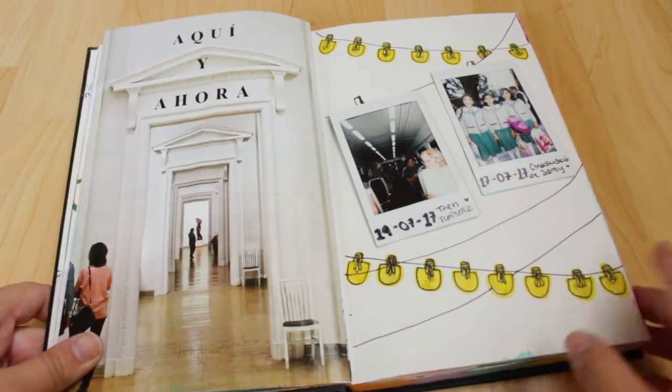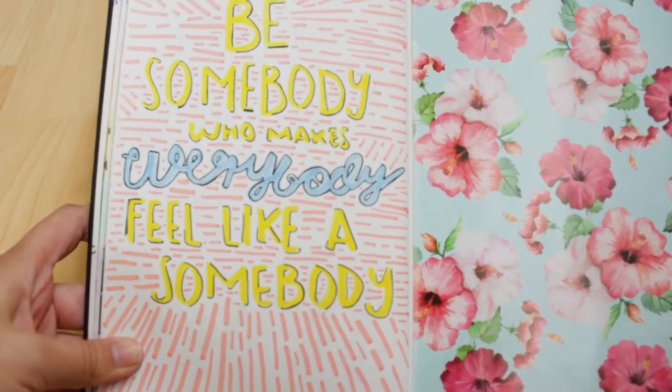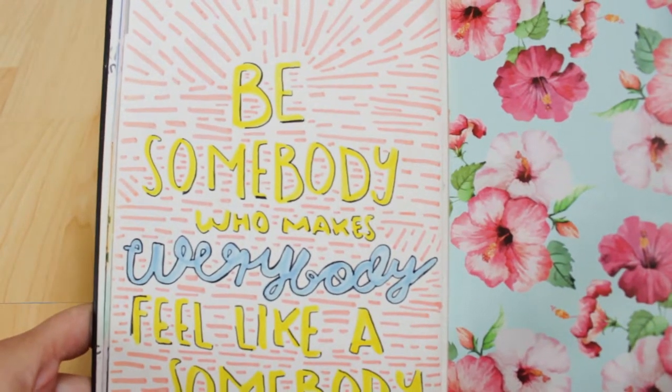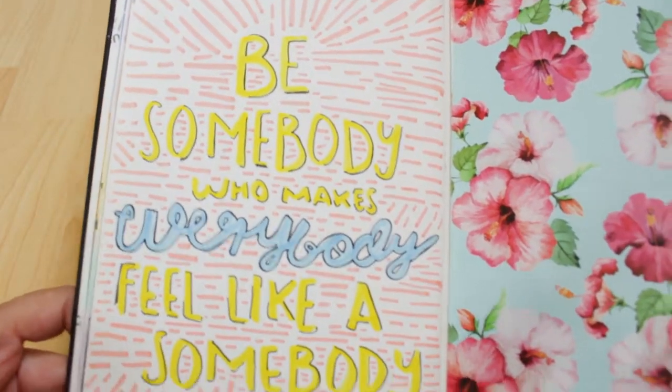Next we have a quote I saw on Tumblr and I copied it down in my notebook. It says: 'Be somebody who makes everybody feel like somebody.' I like it because it reminds me that you can help other people out.